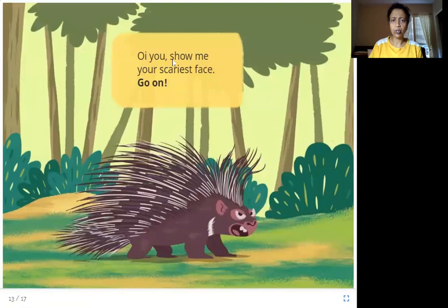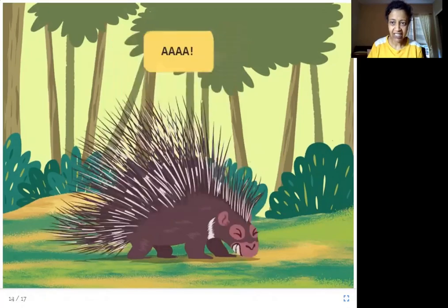Oy, you show me your scariest face. Go on. So what do you think happens when — this is a porcupine — when you scare it? Let's see. You see these are the spines on the porcupine's back and they are sharp needles, very sharp. So when you scare it, the porcupine puts up its spines and you can get hurt by it. That is how the porcupine protects itself.